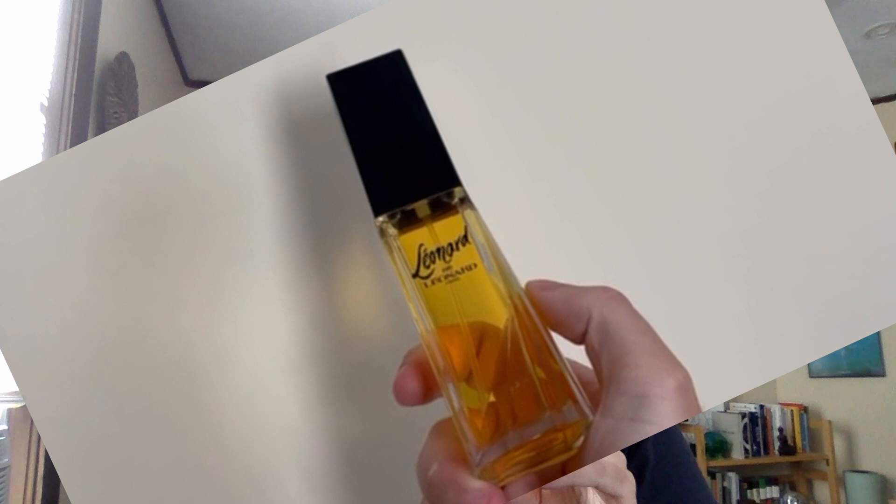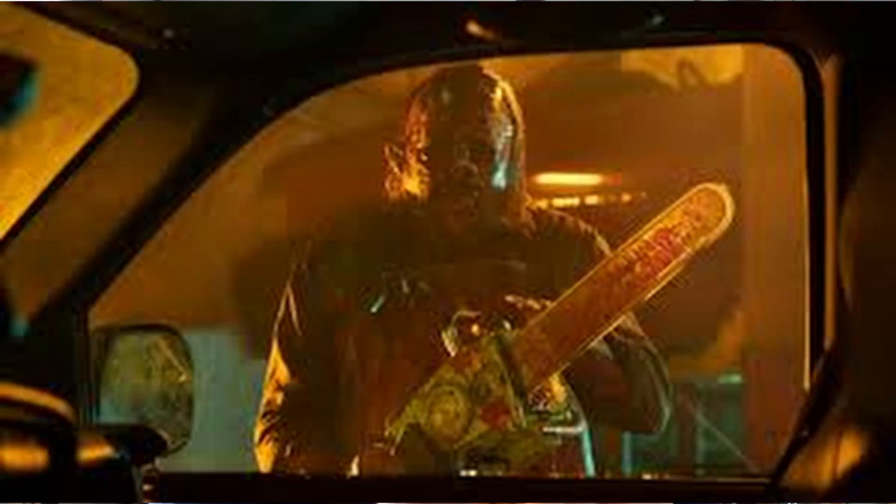Next, we fast forward to 1989. This is Leonard de Leonard, released in 1989 and composed by Roger Pellegrino. He also worked on Cacharel's classic lily fragrance Anaïs Anaïs, the beloved citrus aromatic Armani Eau Pour Homme, Versace L'Homme, Bogart One Man Show, and Rochas Macassar.